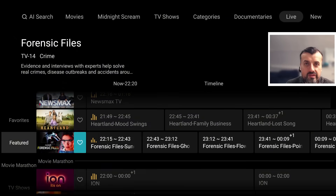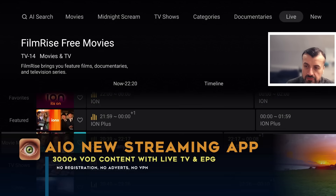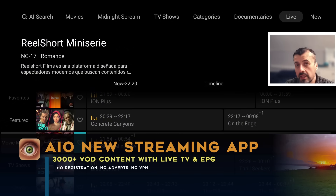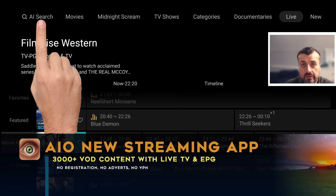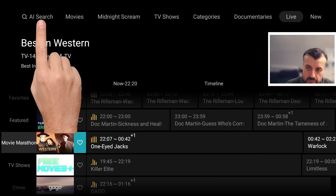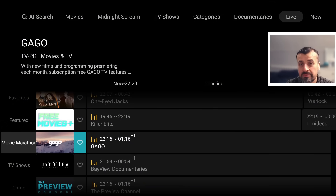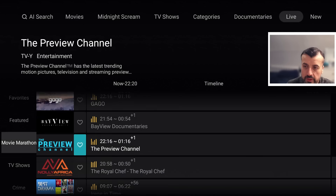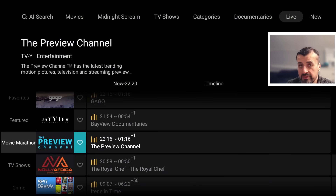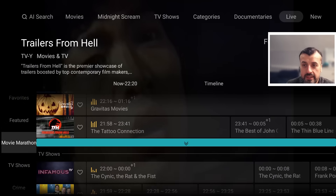This updated application has over 3,000 new movies and TV shows, giving you access to some great content. They've now even added AI search so you can use the power of artificial intelligence to find the best movies, TV shows, and even live TV content. This application is absolutely free, doesn't require any registration, no usernames, no passwords, and it works great on your Amazon Firestick, Fire TV devices, as well as Android TV.